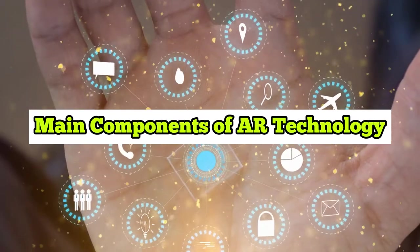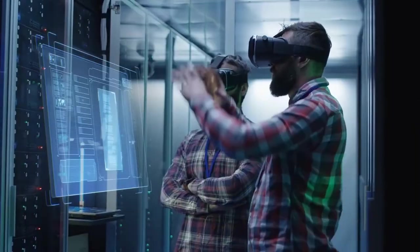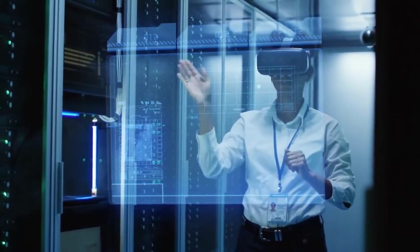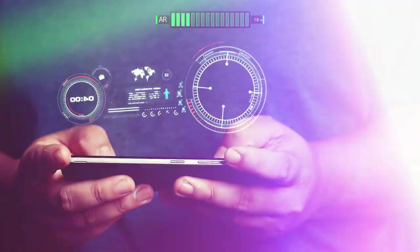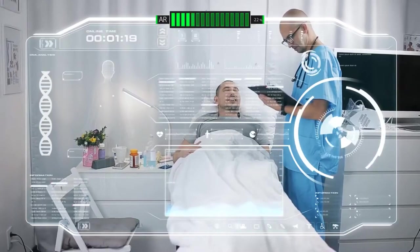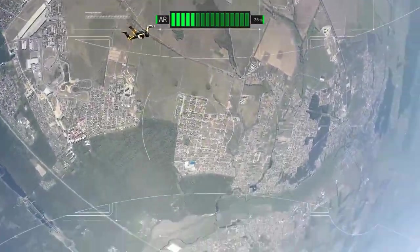Main Components of AR Technology. The interplay of the real world with the digital becomes viable due to specialized software programs and hardware. What are the primary components of augmented reality? AR Hardware can include sensors or tracking devices such as accelerometers, gyroscopes, GPS, digital cameras, or optical sensors.